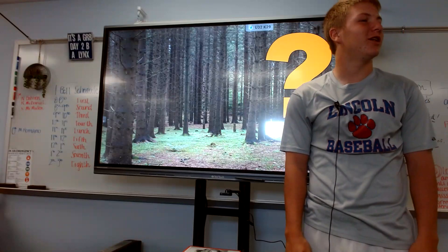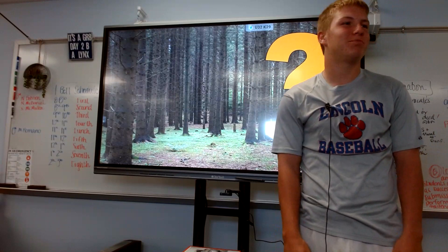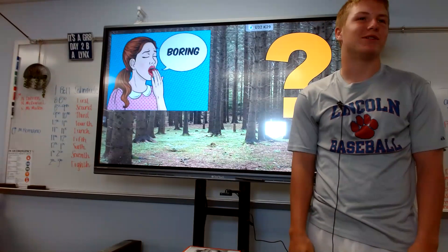Have you ever wondered how plants can fit into your everyday life? How your boring everyday life could be upgraded just by plants being in your presence? Well today I'm here to tell you about how amazing plants are.